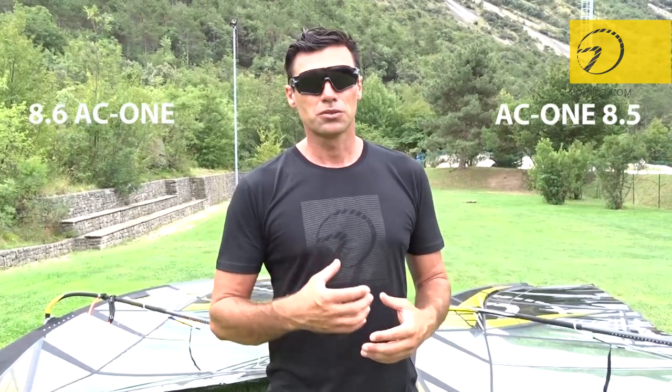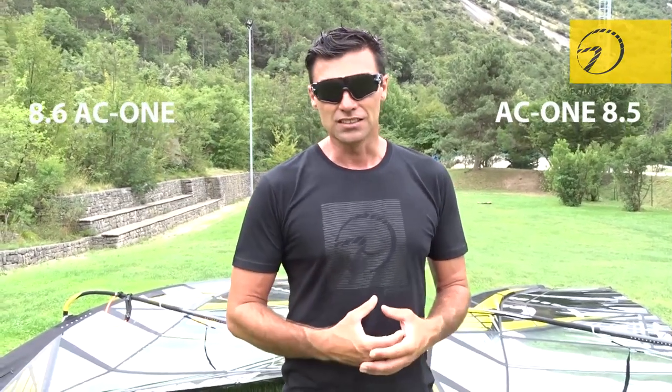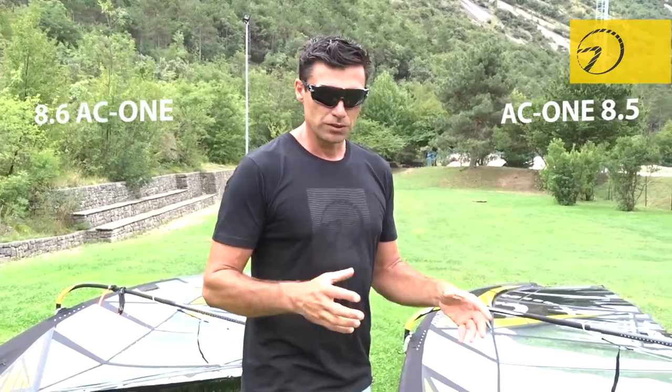Our concept was to try to make an 8.5 which had enough power with a 460 mast, so that the sail would feel lighter and easier to pump, easier to sail from. And this is where we ended up.